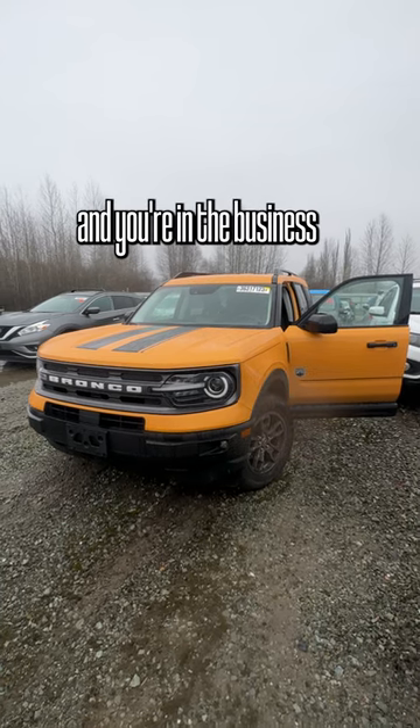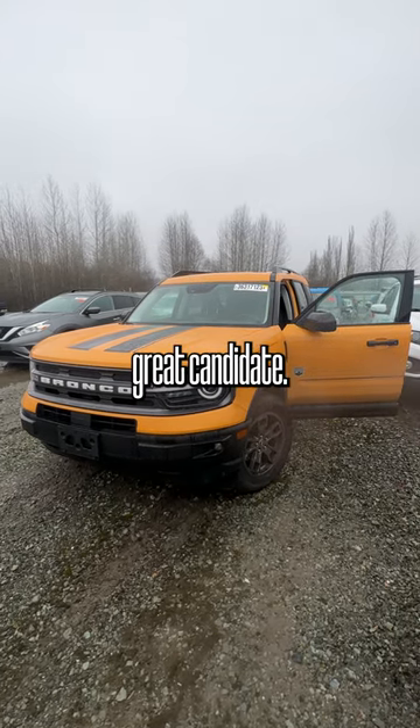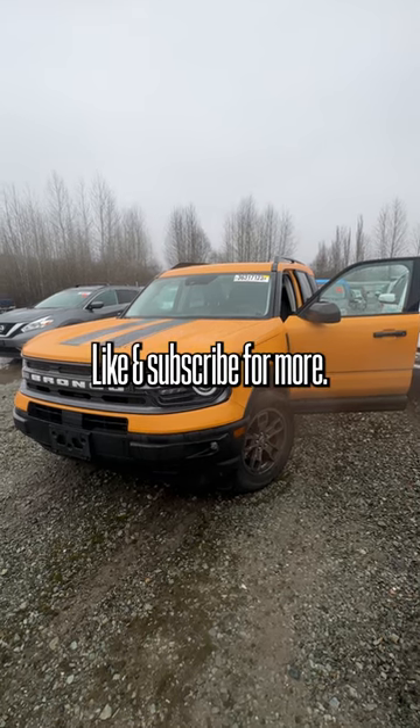I would say if you've got the money to spend and you're in the business of flipping cars, this would be a great candidate. Let me know what you guys think down in the comments — like and subscribe for more.